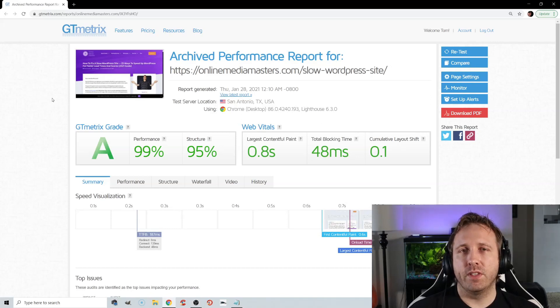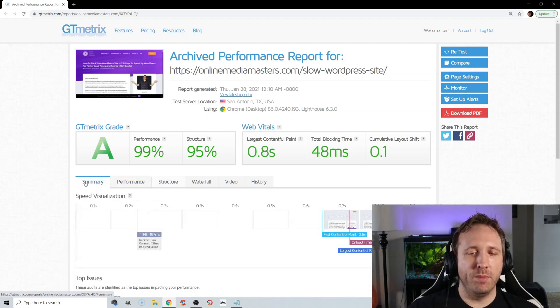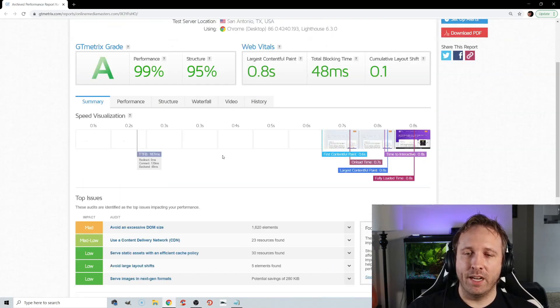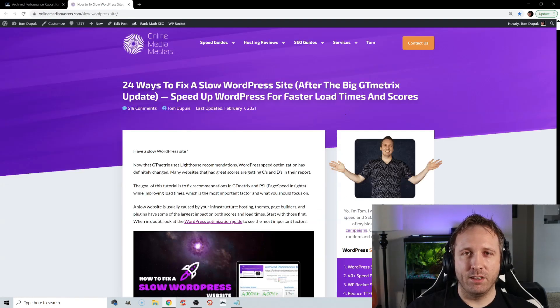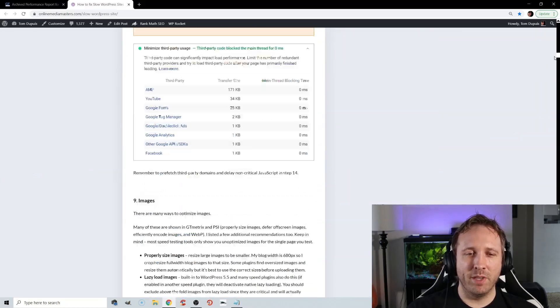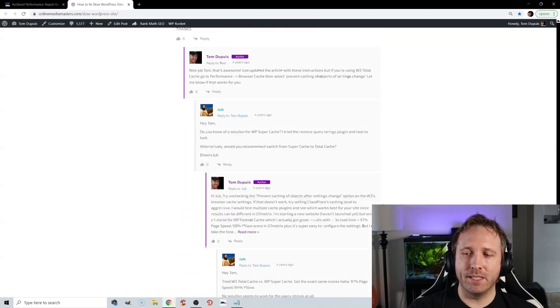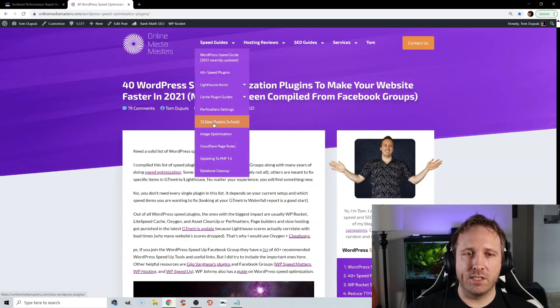WordPress speed optimization has definitely changed. Web vitals are going to become a ranking factor in May 2021. GTmetrix came out with Lighthouse recommendations in the Performance and Structure tab, and I wanted to make an updated video to show you how I not only got really good scores, but also a fast time to first byte, a fully loaded time of 0.8 seconds — and that is really good considering the post I ran it through is very long, has so many images, over 500 comments, and you can tell it loads super quickly.